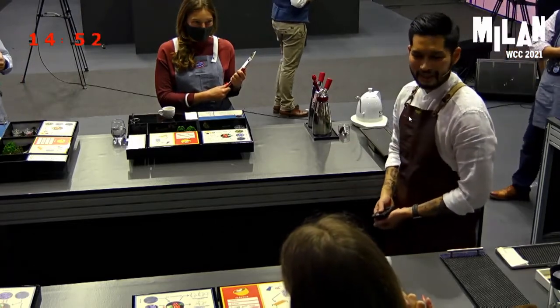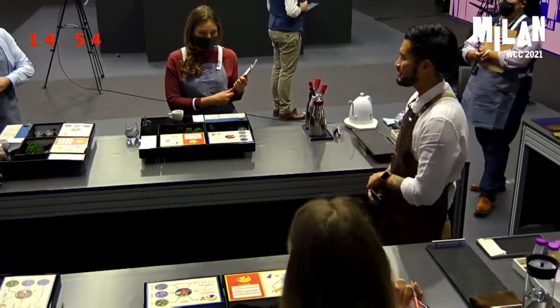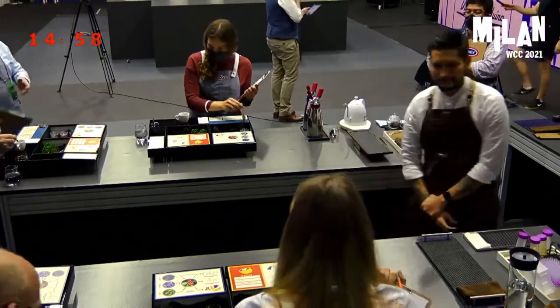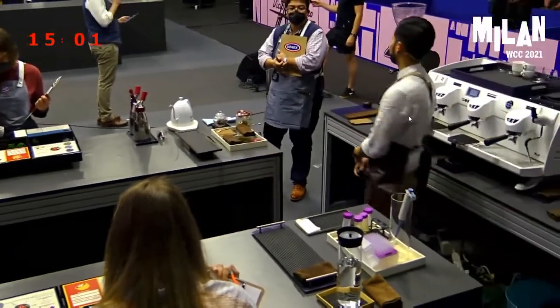Now please stir your espresso 20 times using your other spoon, take 3 sips, go ahead, enjoy. Thank you, Mikael Jasin from Indonesia.